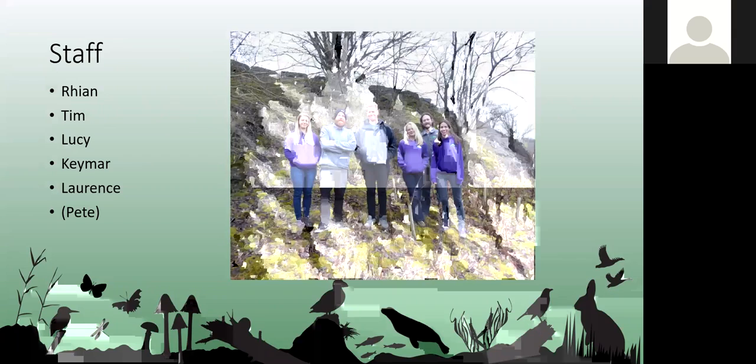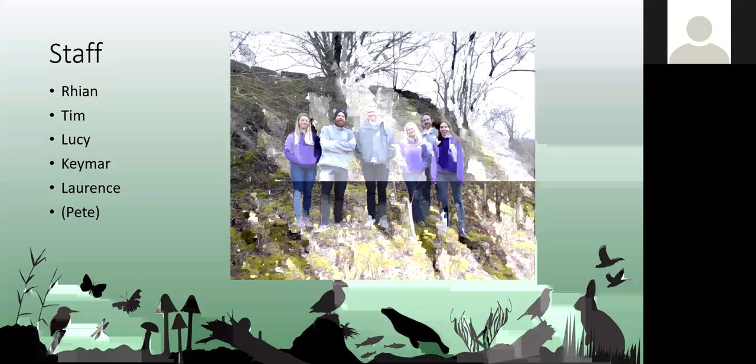This is the team from last week. We've now lost Peter, who's gone for a career change. There's me on the right, then Tim who started in 2013, followed by Kimar in 2019, then Laurence and the Grey, and then Lucy who started with us in 2015. We're a relatively small team but we use a lot of local subcontractors to help out on surveys.